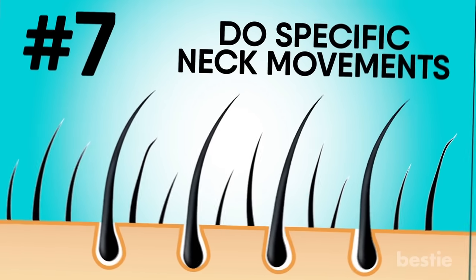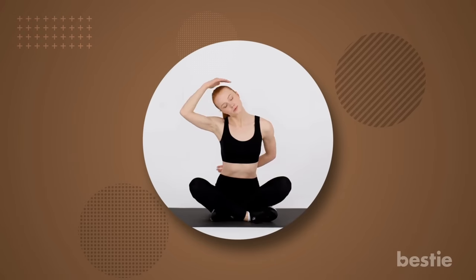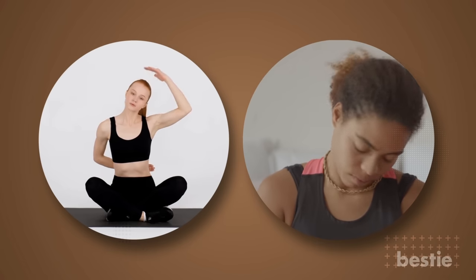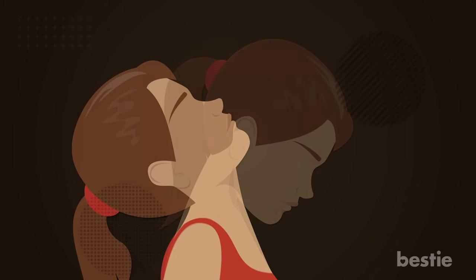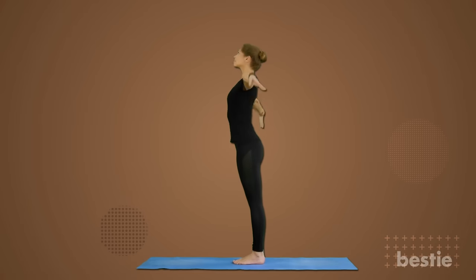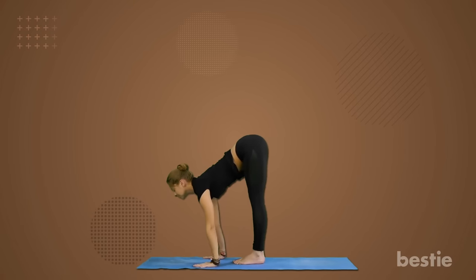Do specific neck movements. A few exercises for your neck and head can increase blood supply. Bend your head side to side and try to touch your shoulders with your ears. You can also try to make head circles in clockwise and anti-clockwise directions. Go to a range of motion until your chin touches your chest, then tilt your head back facing the sky. You can also try a few yoga poses like cobra. Downward dog targets your neck and back. Sun salutations are also considered standard exercises to increase blood circulation throughout the body.